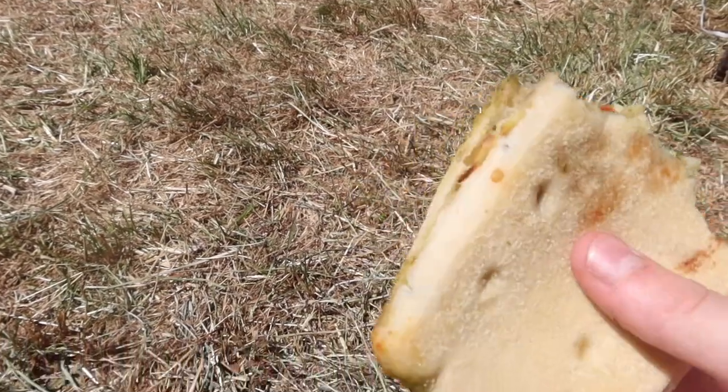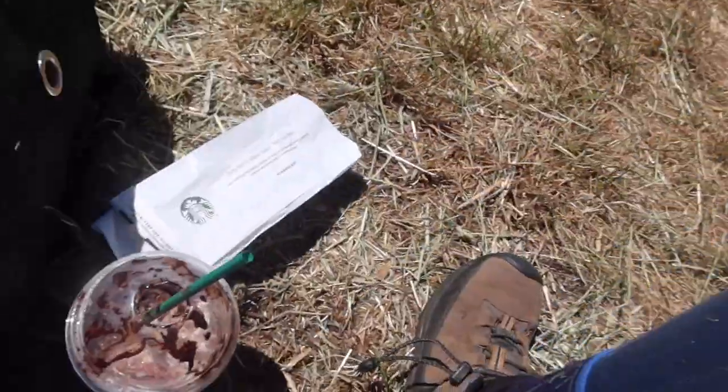Currently just having a panini sort of sandwich from Starbucks and a chocolate drink. King is in there and he's finally settled down a little bit.